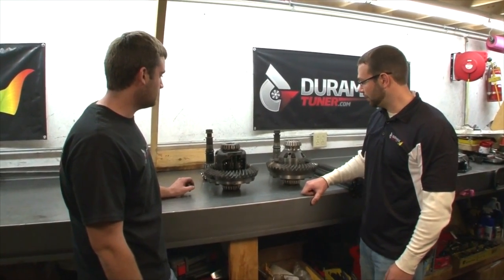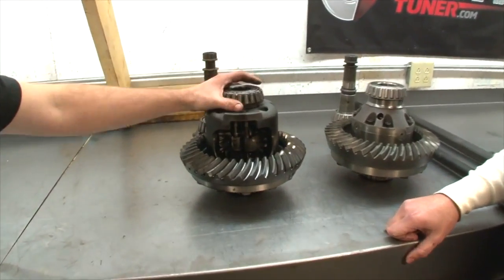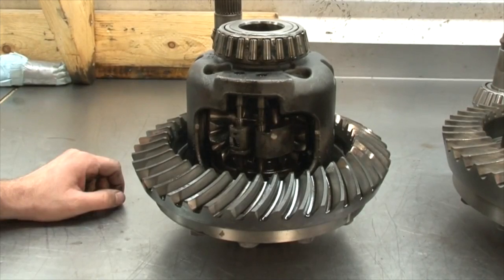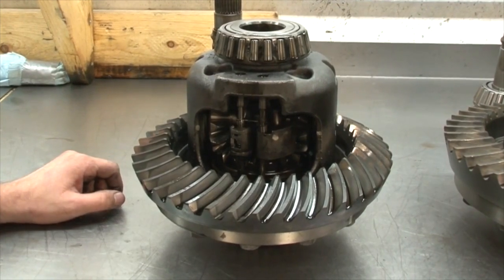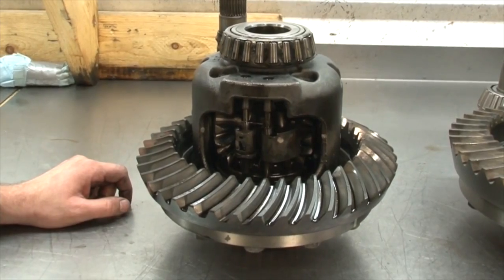So Tim, we've got a bunch of parts on the counter here. We've got the factory 11.5 inch differential out of the Apache. It's great for the guy that wants to drive every day and pulls a camper, but it's just not really built for handling high horsepower and sled pulling.